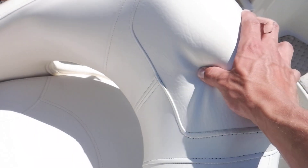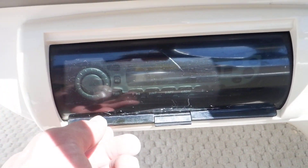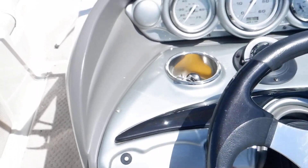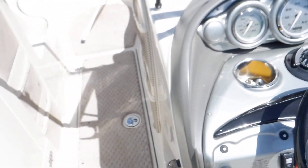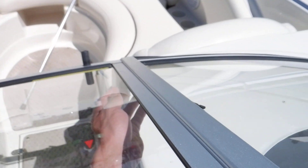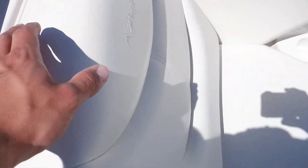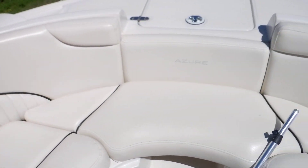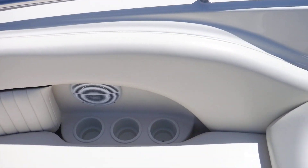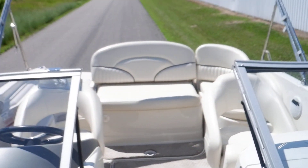Seats are in great shape as well. Seats in the front, just like the rear, are in great condition. No major rips, tears, stiff parts, burns — nothing like that. Hope this is the boat for you.